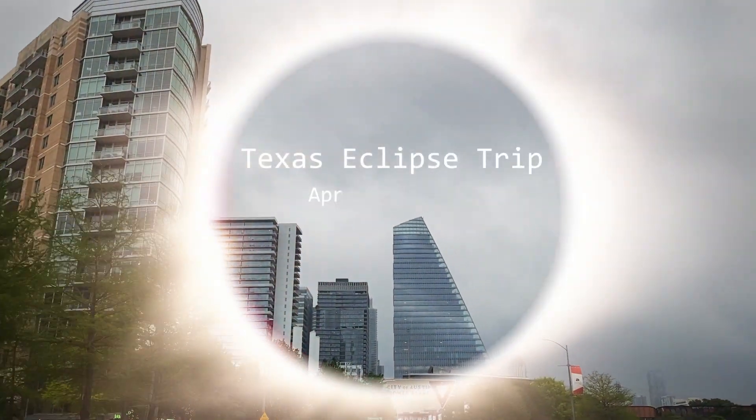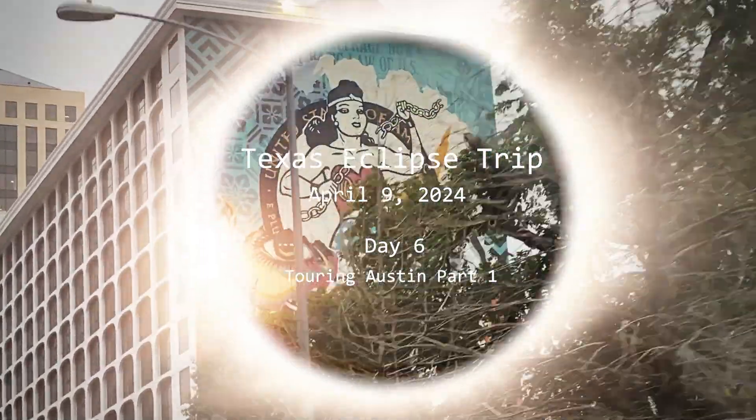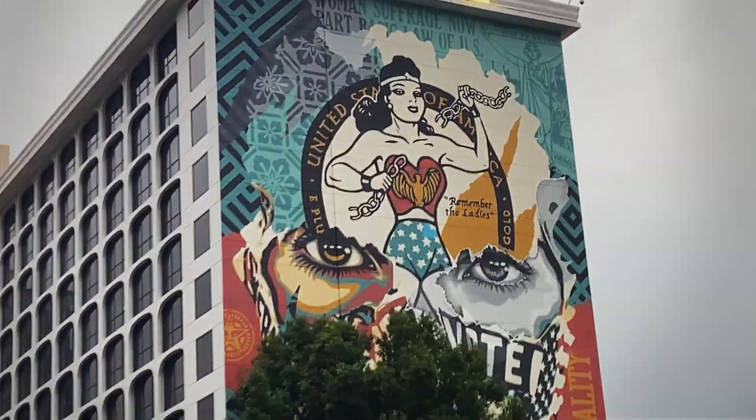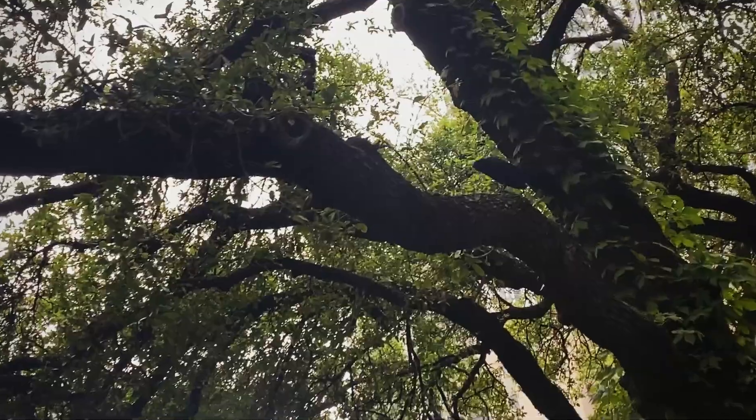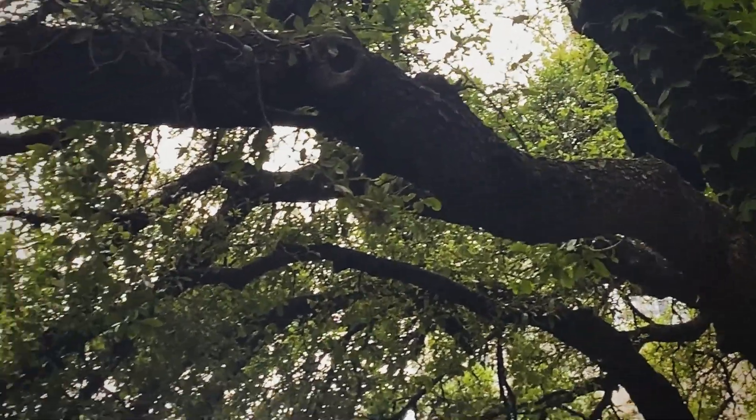Hey everyone, this is Jack and welcome back to my channel. This is Day Six of the Texas Eclipse trip. We have an extra day due to the cancellation of the festival, and so this was us touring Austin, Part One.